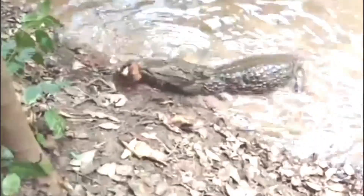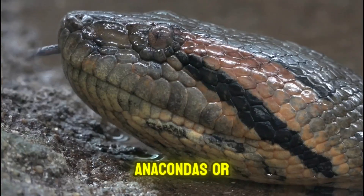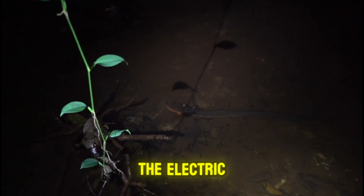Do you know what it is? If you thought the Amazon was already full of surprises with jaguars, anacondas, or piranhas, get ready to meet the real shock generator of the jungle: the porakee, also known as the electric eel.